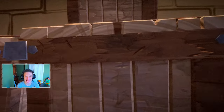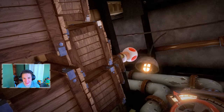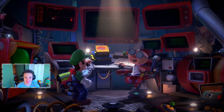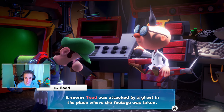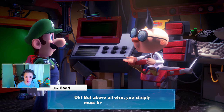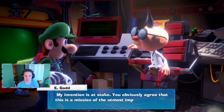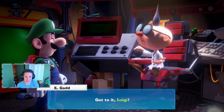In the footage we can see Toad climbing up some boxes, then his camera gets smacked down and covered in boxes. Egad says Toad was attacked by a ghost in the boiler room. He tells us: 'This footage is a clue, you'll have to use what was in the footage to track down Toad. But above all else, bring me back that part — my invention is at stake. Get to it Luigi!'